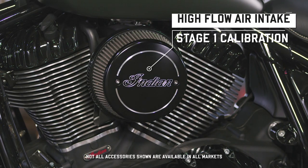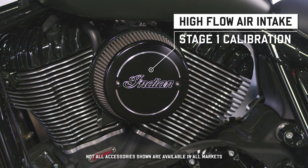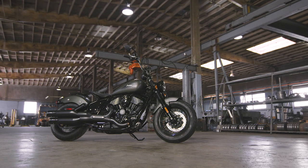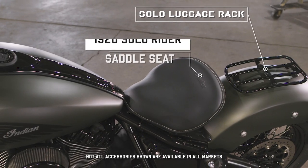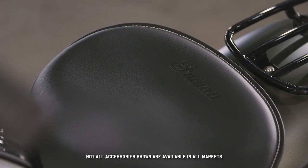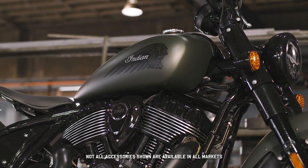Adding an air intake will enhance performance, not to mention the overall look of the Thunderstroke motor. And to complete the style or add versatility, there's floating solo seat and luggage rack options. These and many more accessories are available for the new Indian Chief Bobber.